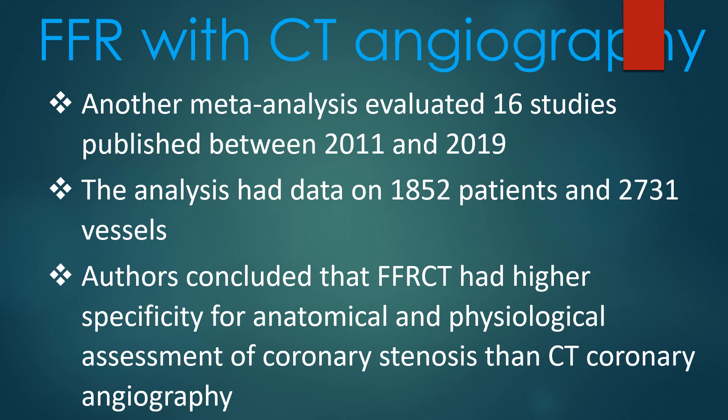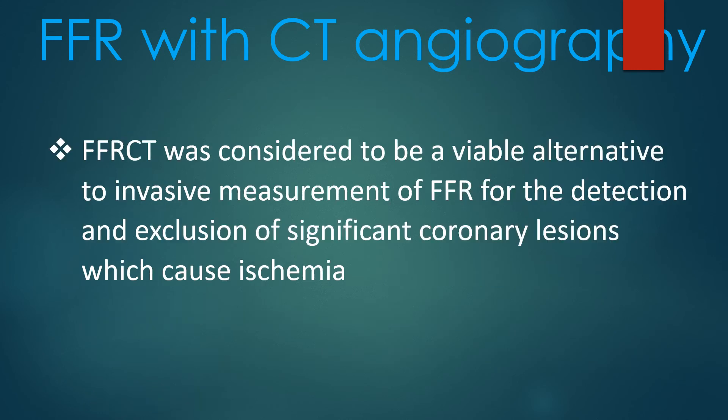The authors concluded that FFR-CT had higher specificity for anatomical and physiological assessment of coronary stenosis than CT coronary angiography. FFR-CT was considered to be a viable alternative to invasive measurement of FFR for the detection and exclusion of significant coronary lesions which cause ischemia.